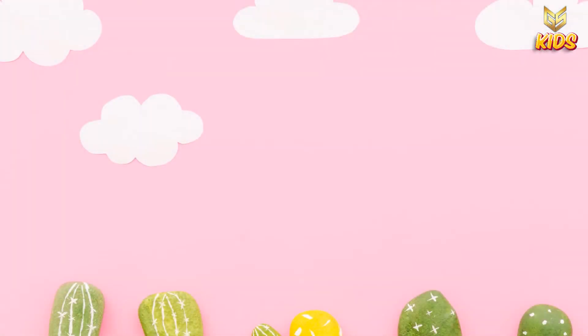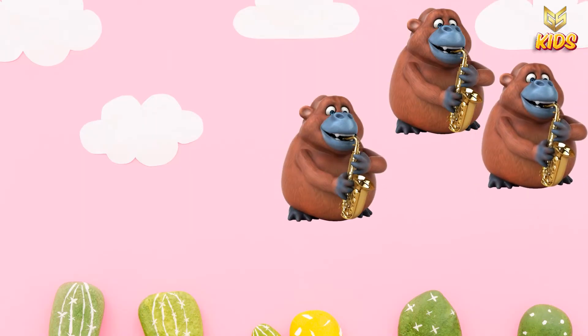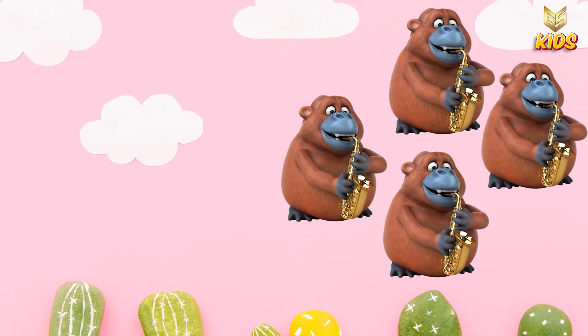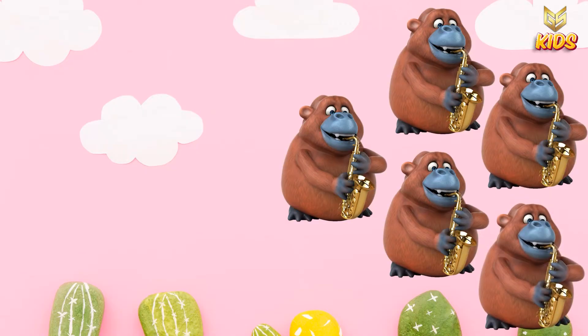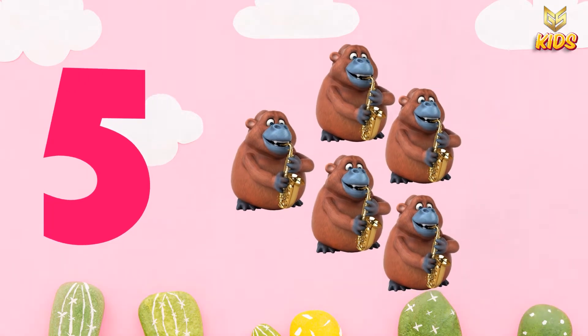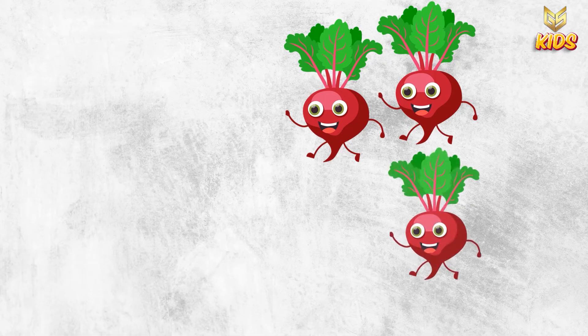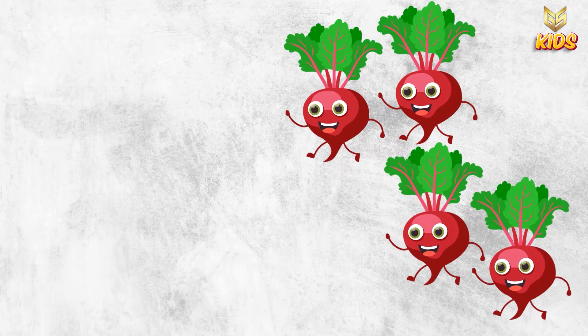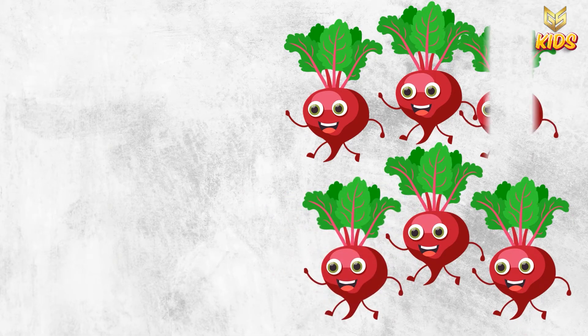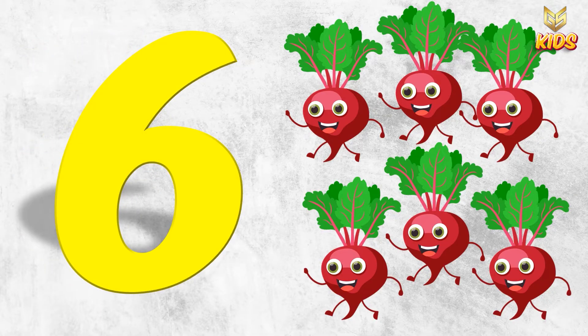Next we have one, two, three, four and five kinkajous. So this is number five. Next we have one, two, three, four, five and six. So this is number six.